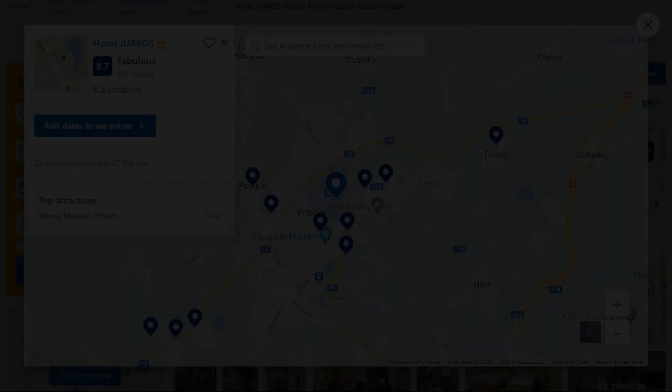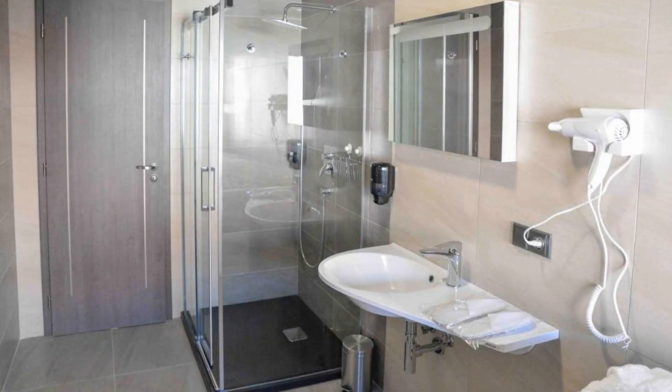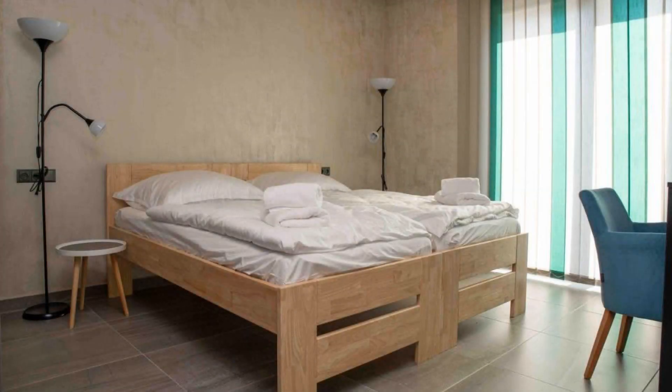Number 2: The location of the hotel is excellent and the guests love walking around the neighborhood. Check-in time is 2 pm and check-out time is 11 am. Guests are required to show a photo ID and credit card at check-in.